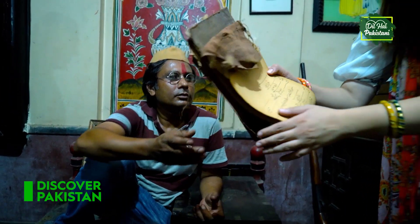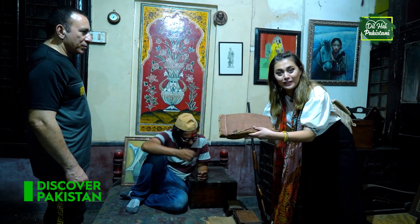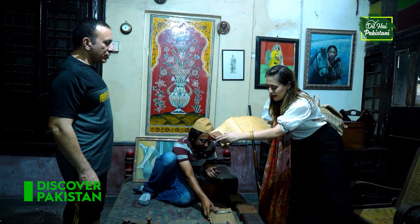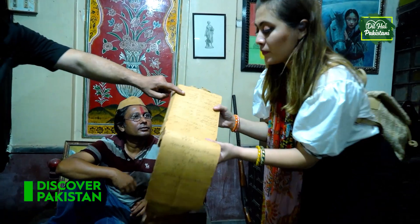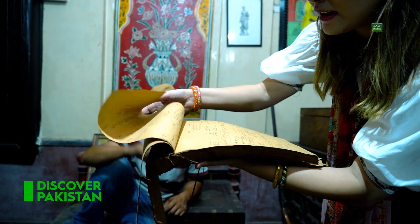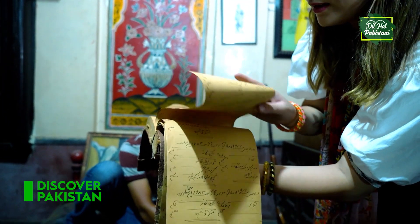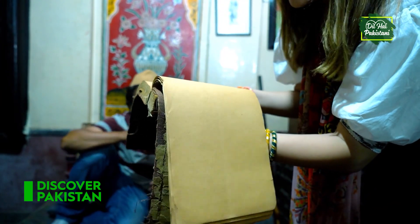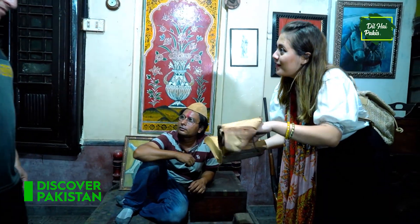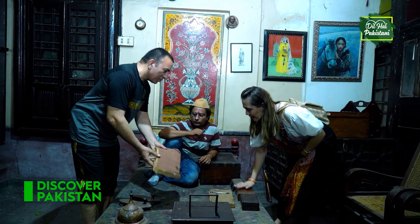Oh my god, look — this is a picture. Look at this guys, it is 200 years old. You should see it, it's very interesting. Everything is written in Urdu script, as you can see. It smells really old too. Wow, it's so nice. Where did you find this book? It's your secret? Yeah.